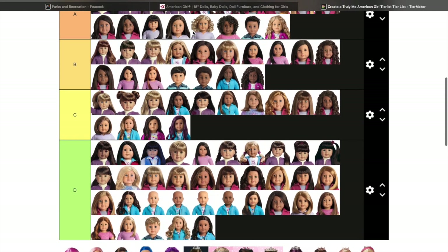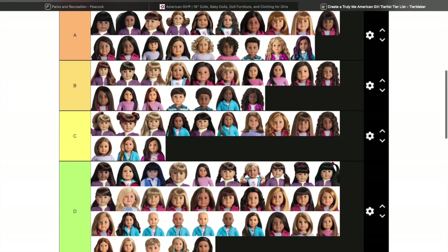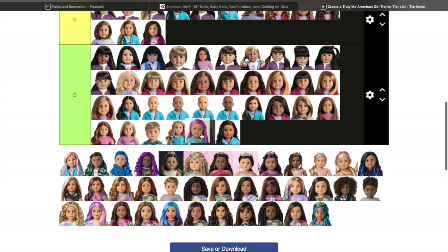Truly Me 86 is going over here in a high rank. Fun fact: my boyfriend had her, he sold her, he regrets it, and I really wanted her — and she's gone.